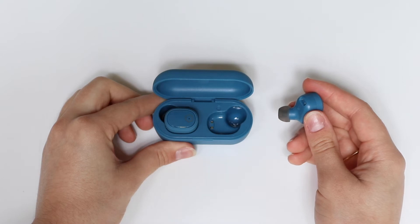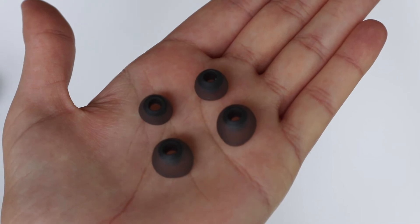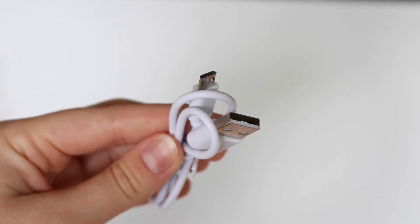The 3 hour usage time allows you to use them on the go, and the stylish and portable charging case keeps them ready to use. Included are spare silicon caps and a USB charging cable.